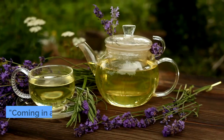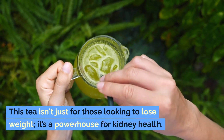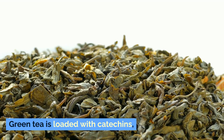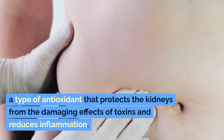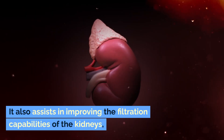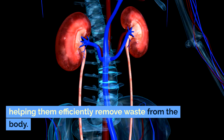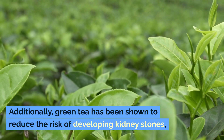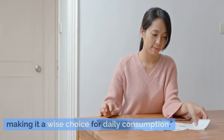Number 2: Green Tea. Coming in at number 2 is the ever-popular green tea. This tea isn't just for those looking to lose weight — it's a powerhouse for kidney health. Green tea is loaded with catechins, a type of antioxidant that protects the kidneys from the damaging effects of toxins and reduces inflammation. It also assists in improving the filtration capabilities of the kidneys, helping them efficiently remove waste from the body. Additionally, green tea has been shown to reduce the risk of developing kidney stones, making it a wise choice for daily consumption.